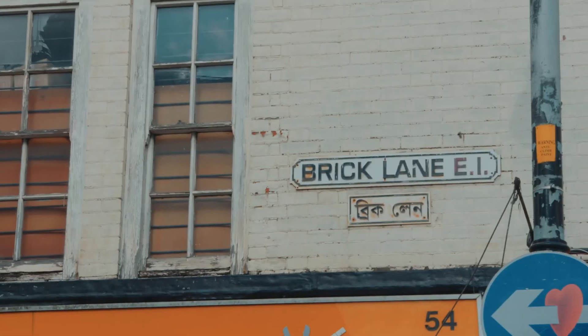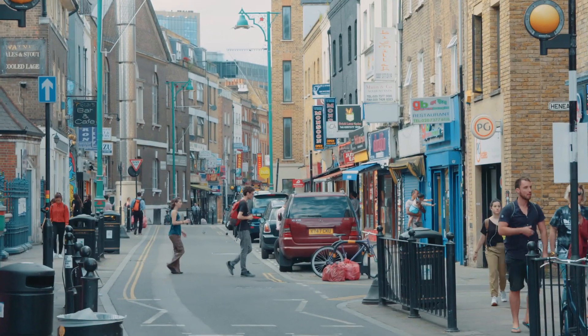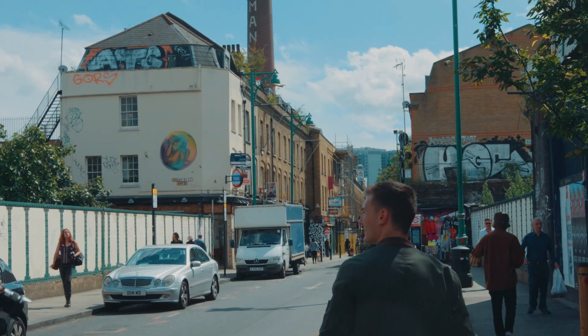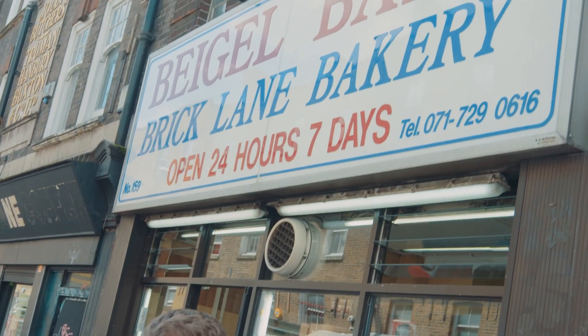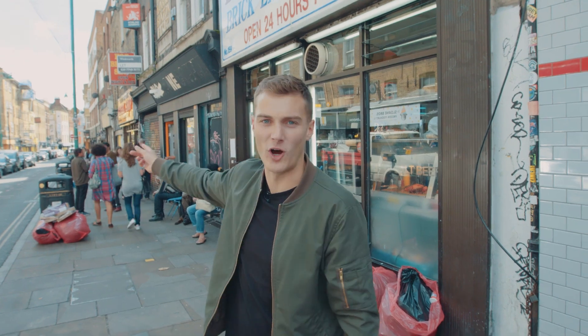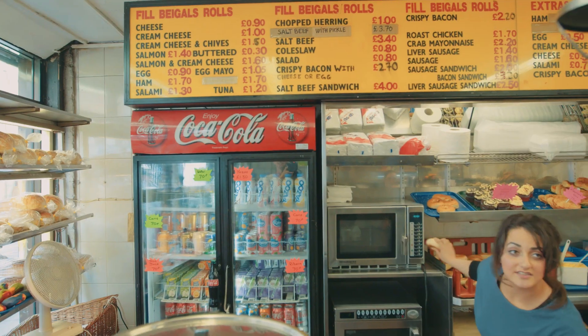This is Brick Lane, which I think runs through the heart of Shoreditch — it kind of runs parallel with Bishop's Gate. More curry houses here on this street than there are people. Now you definitely, definitely can't do a Shoreditch Cheap Eats video without featuring the old bagel shops. They'd be on my list of top Cheap Eats in London, full stop. You have Bagel Bake or Bagel Shop — constant war, rivalry, like Montagues and Capulets, the white one and the yellow one.